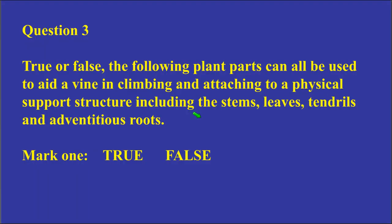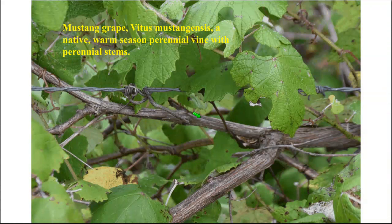True or false: The following plant parts can all be used to aid a vine in climbing and attaching to a physical support — the stems, leaves, tendrils, and adventitious roots. The answer is true — all of these plant parts can serve in one way or another to help the plant climb. Here is the mustang grape with stems twisting and turning, and also a single tendril in the top left for wrapping.